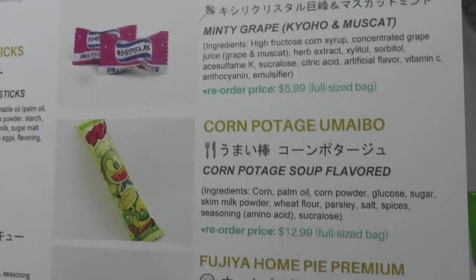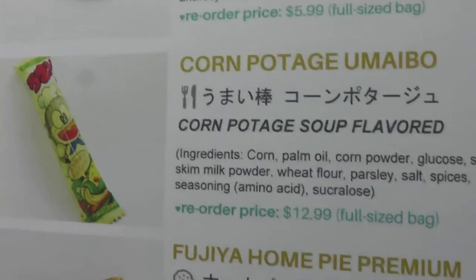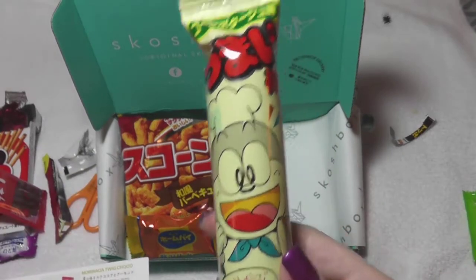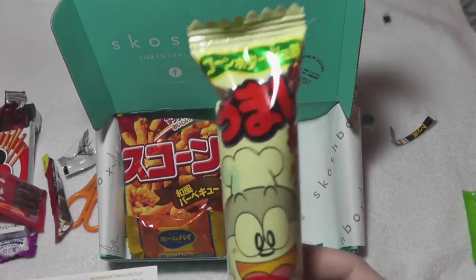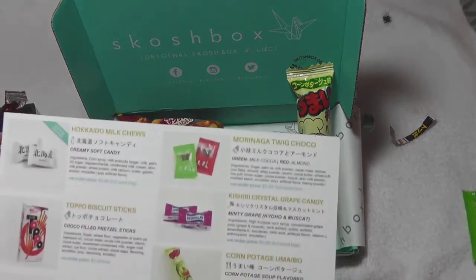Our good buddy Umaibo in the corn soup flavor. I've had this one a bunch of times. It tastes like fresh corn — like fresh off the cob type corn — but in a soup base. It's really weird but it's really good. If you can find this flavor, this one's really good. I'm saving that for later.